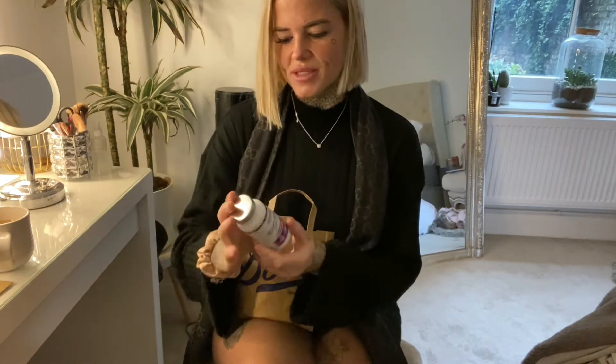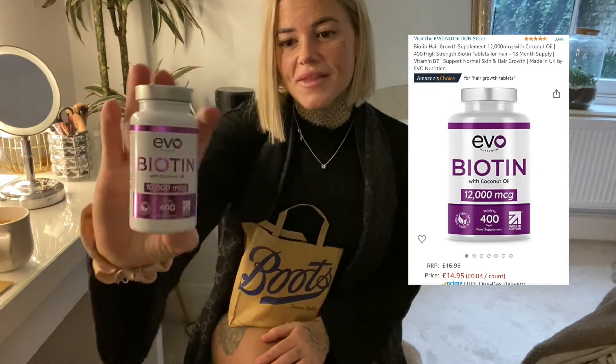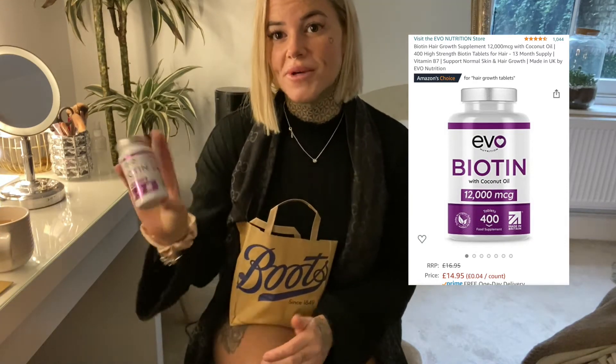I got this biotin from Amazon — it's like a whole year's supply. It's for hair and nail growth. I would just start taking it as soon as possible; if it helps, it helps. I haven't had any hair loss, but hair loss is very common after bariatric surgery, so why not.